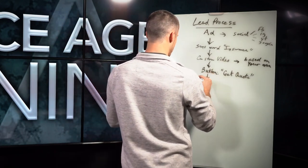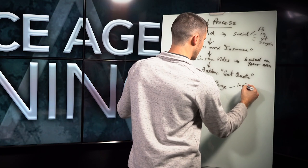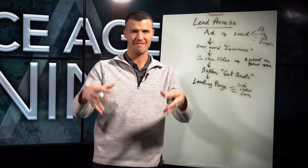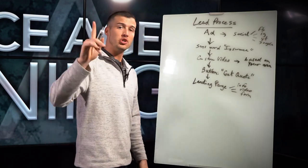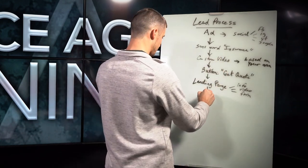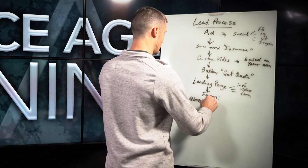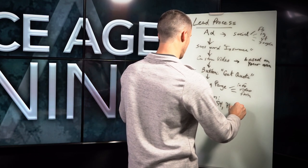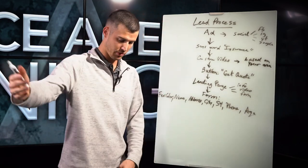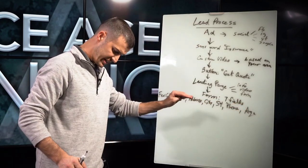From there, we will take them to a landing page — this is where they start to go through our funnel. On this landing page there would be information, typically another video, and a blank form where they can actually express information about doing business with you and see if they can qualify. On that form we will get information like name, address, city, state, phone, age, and favorite color for the agent or appointment center to use as a secret word to remember. So on our form we'll have seven fields — we've had forms with eight or nine in the past, but we find that seven does very well.